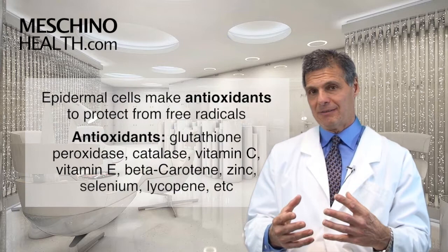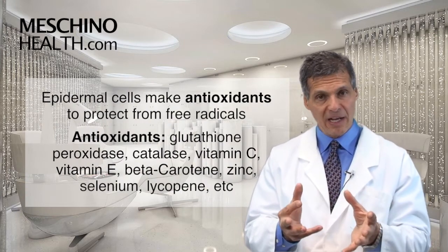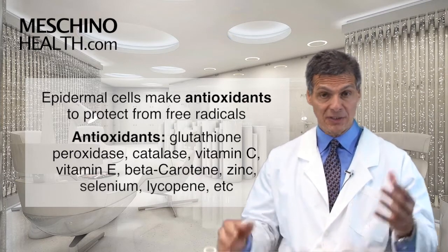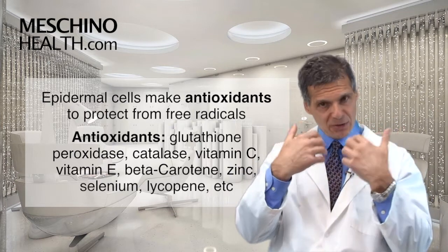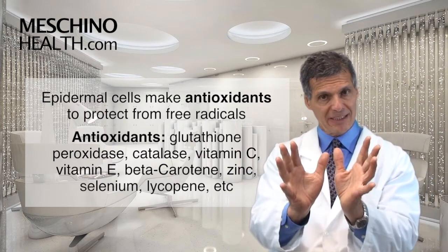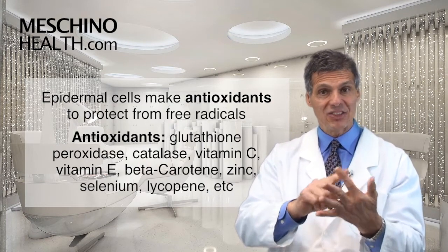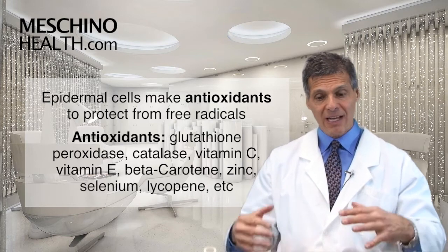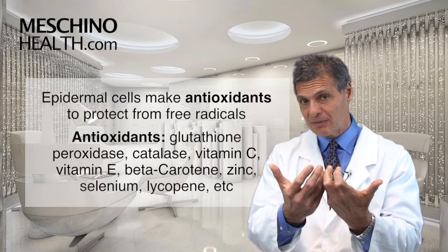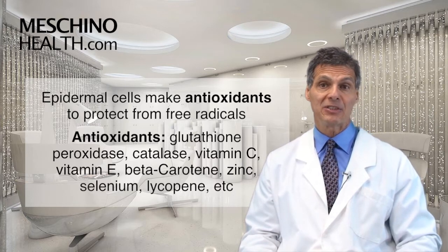The epidermal cells protect themselves by making antioxidant enzymes like glutathione peroxidase and catalase, but they also rely on nutritional antioxidants taken in orally. Vitamin C taken orally gets into the skin cell from the bloodstream and helps protect the skin cell from these free radicals. Vitamin C, vitamin E, beta-carotene, zinc, selenium, lycopene, and a few others come from the bloodstream into the cells in the skin and add another layer of protection against ultraviolet light damage.